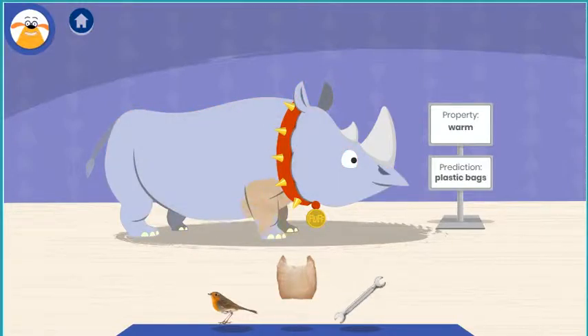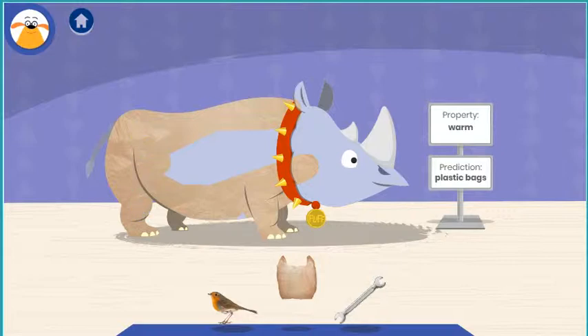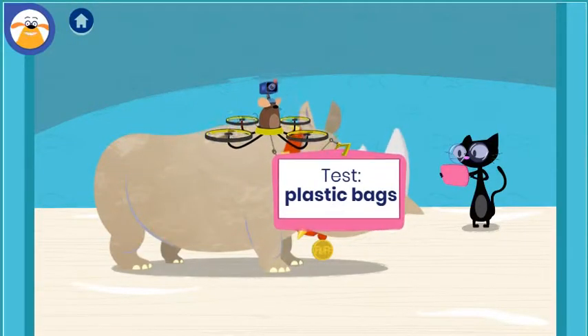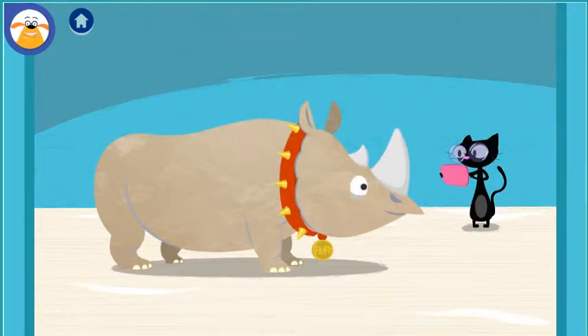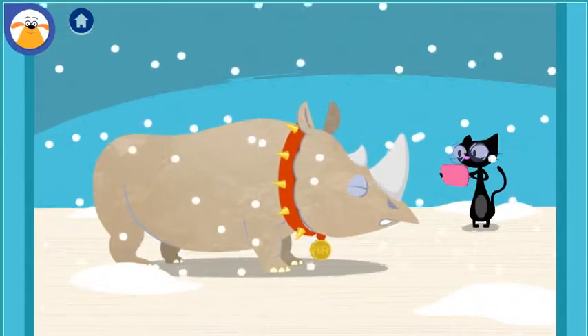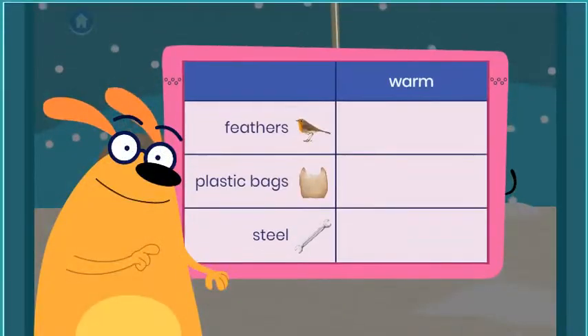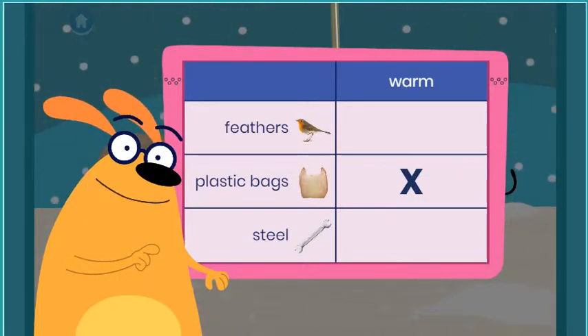Steel. Plastic bags. What do you predict will happen when you test this material? Tap to make it snow. Are plastic bags warm? Tap the button to write down or document what happened. You found out that plastic bags are not warm. Why do you think that material didn't work?